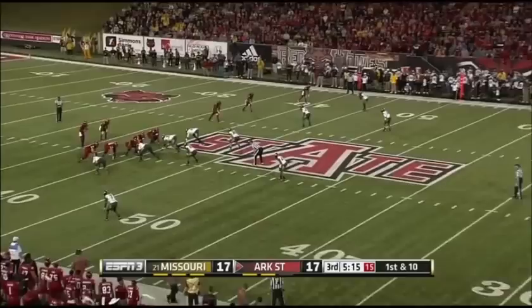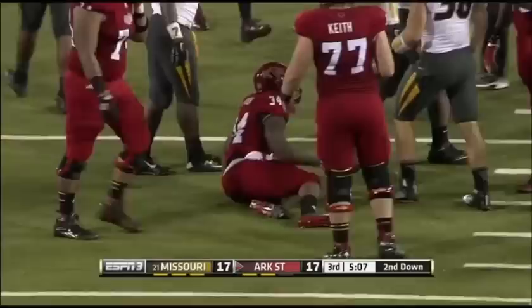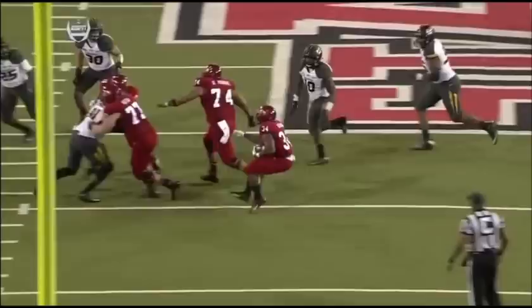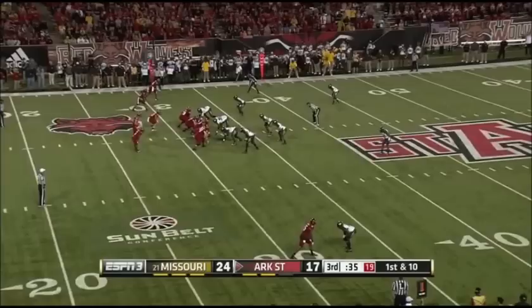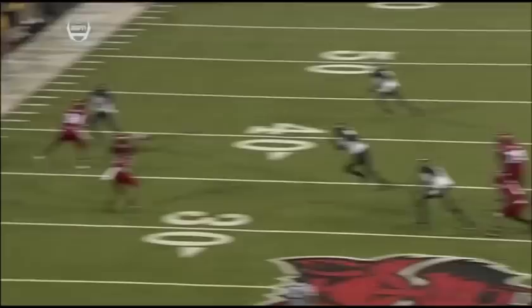First down and ten for Arkansas State from the 40. Handed off, and this is Gordon — Michael Gordon's going to lose a couple. Good pursuit by that Missouri Tigers defense. Good job by Charles Harris — watch how he gets pressure up the field. They have nowhere to go. Two offensive players trying to block him. McKissick gets his hands on it, takes a shot out of bounds, and a flag will come down. Illegal hit — tackle on 15.